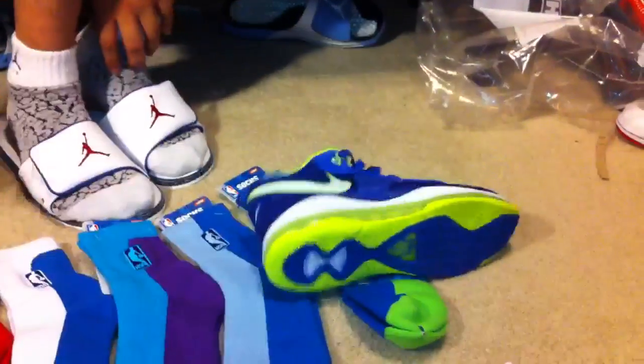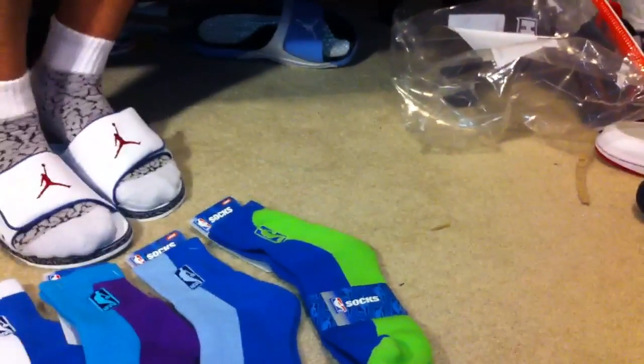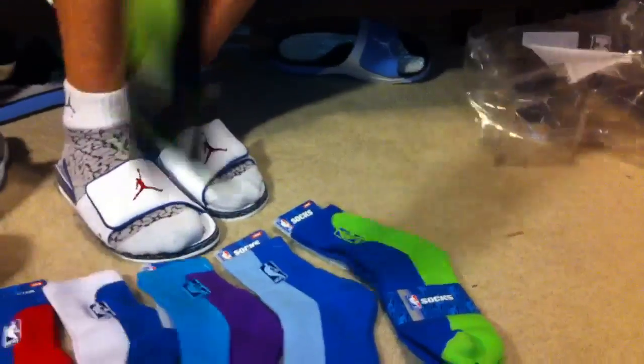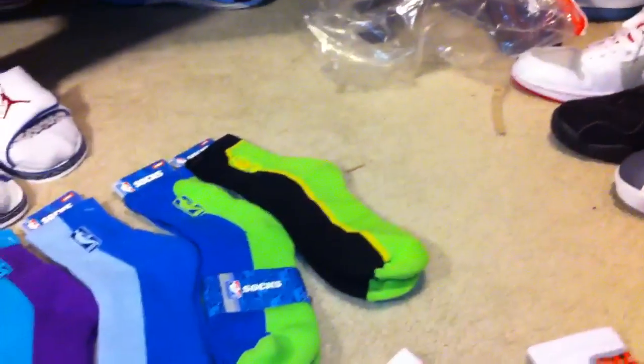You're like, 'Fred, I need some LeBron Sprite socks,' I'll be like — oh. There you go, I'll hook you up quick. Alright, here we go. We got the Dunk Man's on deck. Who got the Dunk Man's? Who needs Dunk Man socks?